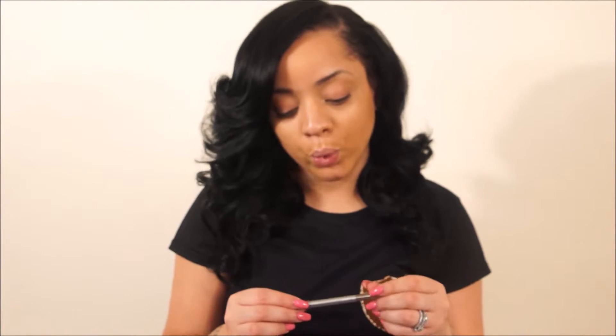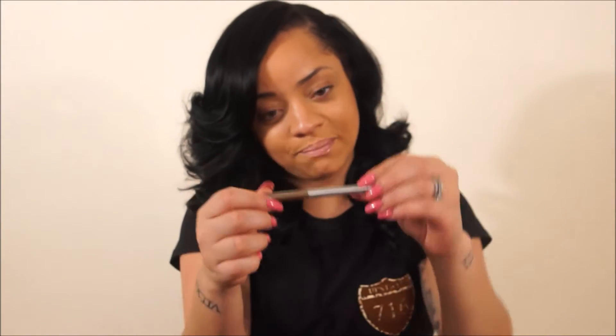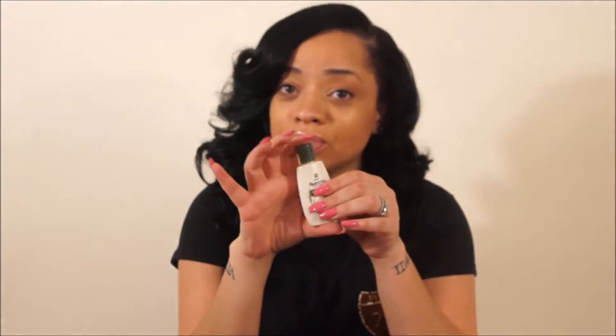We have a Mr. Right Now eyeliner pencil in the color Jack. I'm supposing every color in this line is named after a man because it's Mr. Right Now. I'm not going to open this because of that difficult packaging that liners come in. Last but not least, a Daily Moisturizer Lotion by Elfino. I was actually going to go to the store and buy a trial size, so luckily I didn't because I basically have one in my Ipsy bag. My overall opinion — I'm more excited about the bag itself than the contents. New lines, but kind of boring.